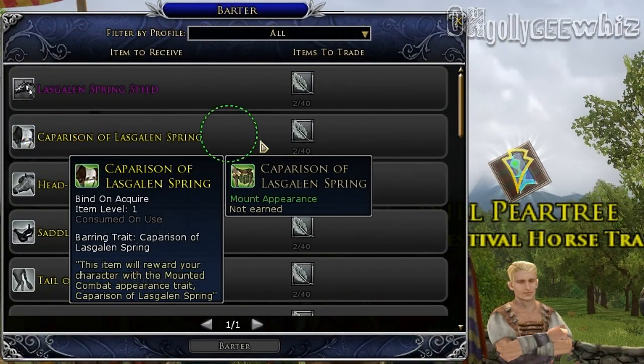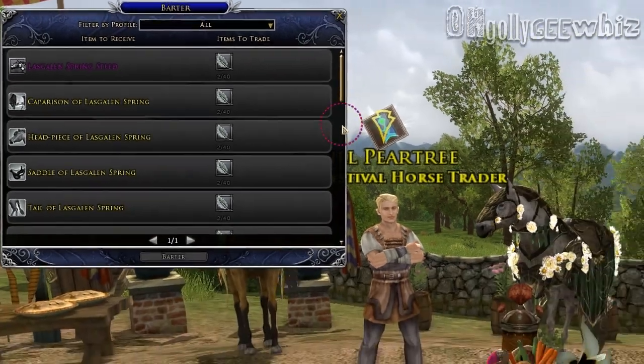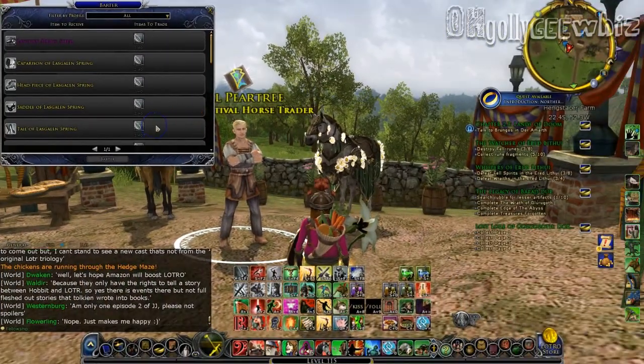The prices for the Warsteed Cosmetics — the blanket and others — you guys can see it, but those are the prices. I think I mostly want the tail, which is 40 leaves.